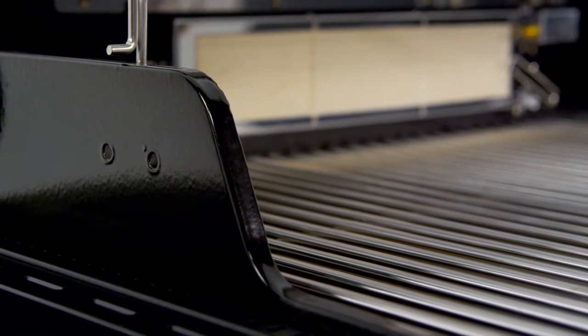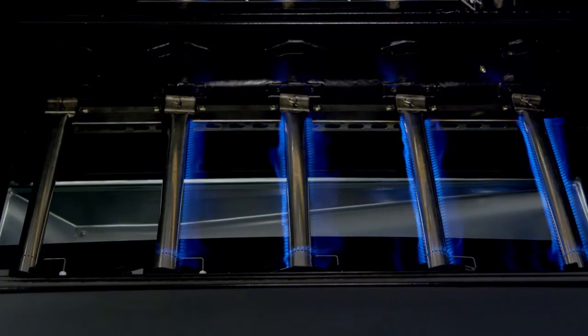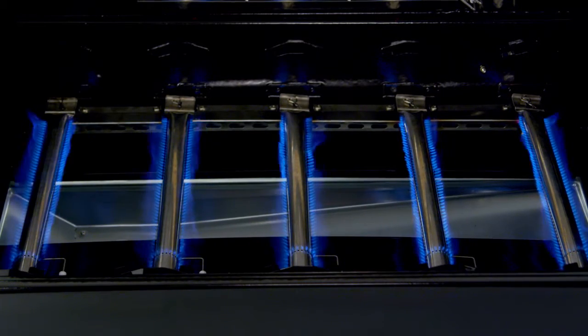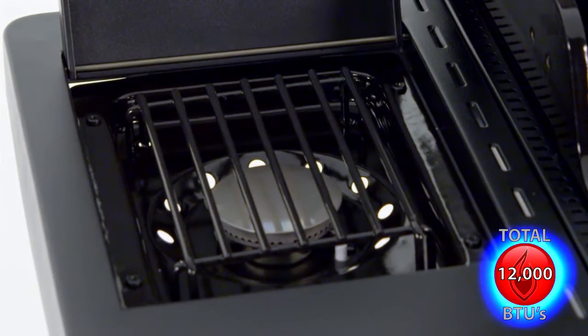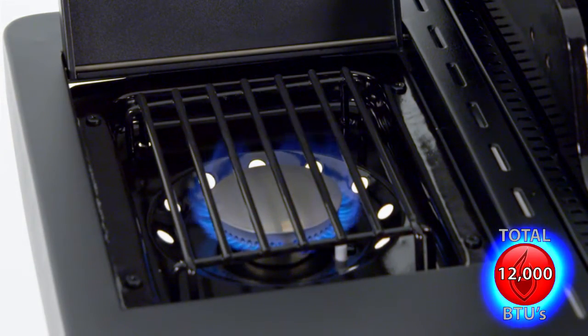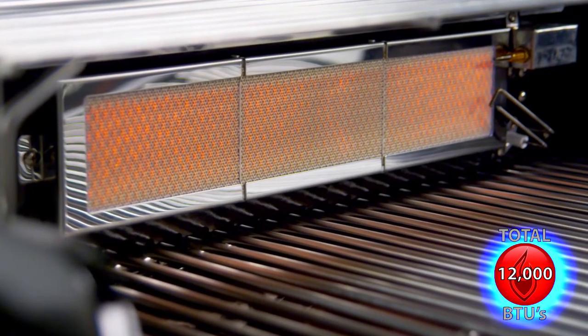The cooking system is surrounded by a double-walled heavy gauge steel enameled firebox and is powered by 5 stainless steel burners that provide up to 55,000 total BTUs. It also has a 12,000 BTU flush-mounted side burner and 12,000 BTU rotisserie burner to expand your cooking options.